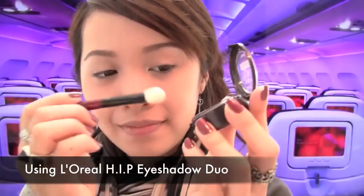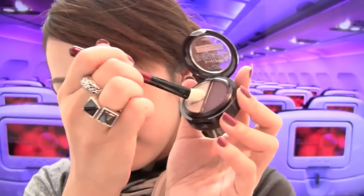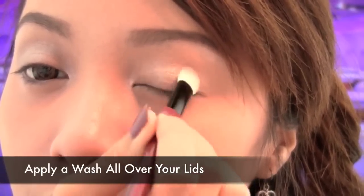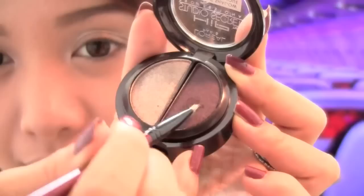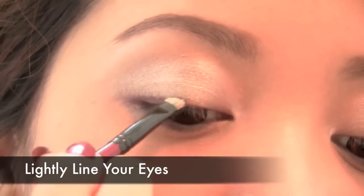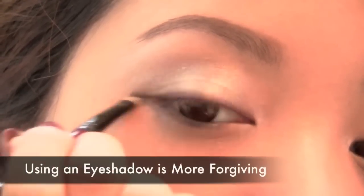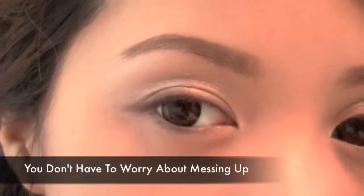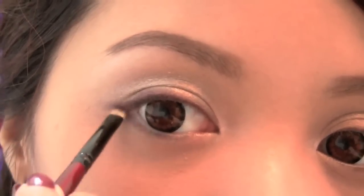Now using your favorite dual eyeshadow, dust the wash all over your lids. And using a darker eyeshadow with your eyeliner brush, line your eyes. This is easier to use than a pencil and liquid eyeliner because you never know if you're going to hit turbulence. Lining your eyes with eyeshadow is more forgiving when it comes to making mistakes.